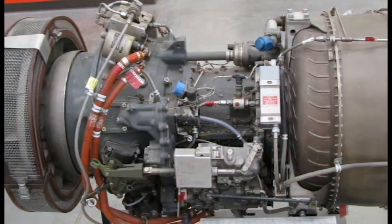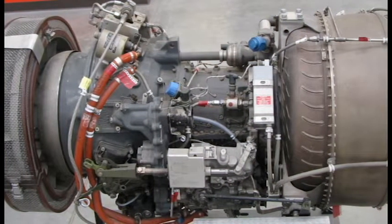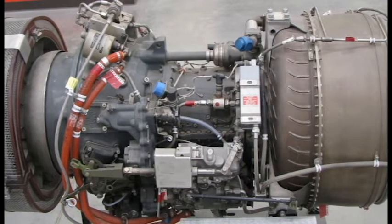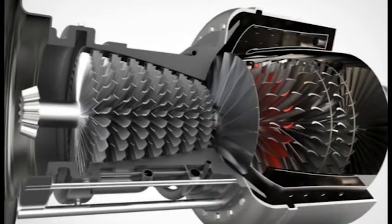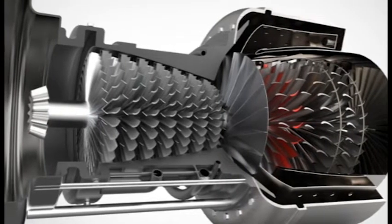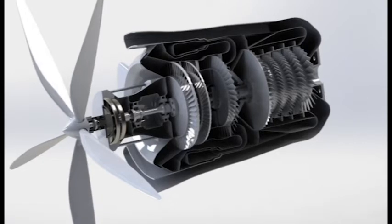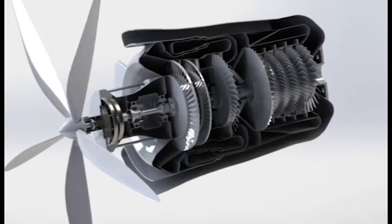Although this design significantly reduces the ingestion of foreign objects into the engine, it is important for pilots to be aware of how much debris is actually being filtered. Operating in sand, dust, or even grassy-type materials can choke an engine in just minutes.